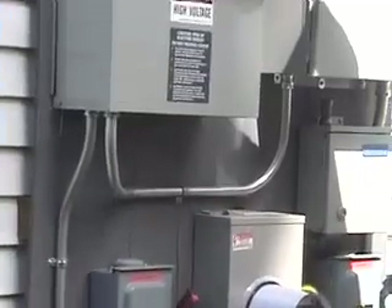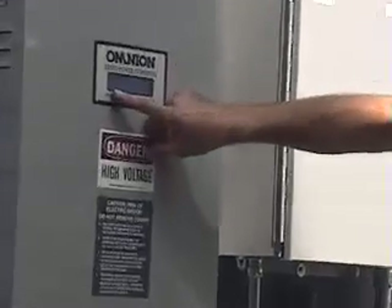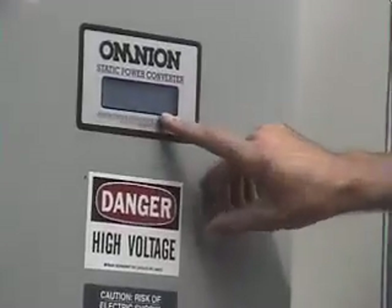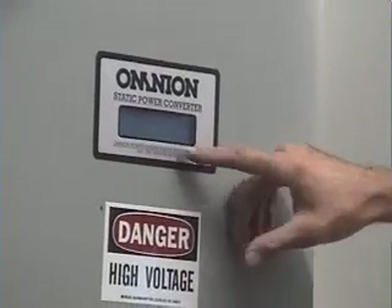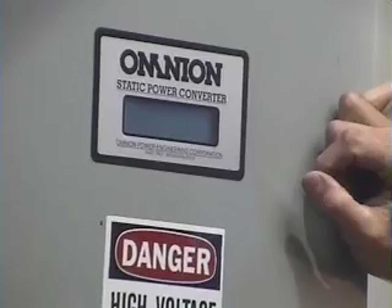This inverter right now is telling us it's producing an instantaneous 3,348 watts. Right now, at this voltage, it's a positive 148 and negative 146. So right now our voltage is going to be a little bit less because it's a little bit later in the year — just about 300 volts.